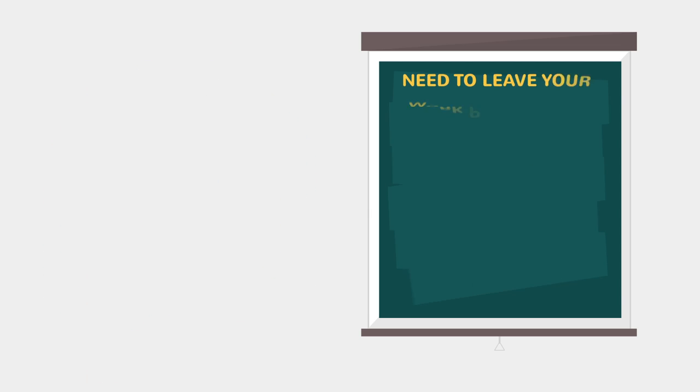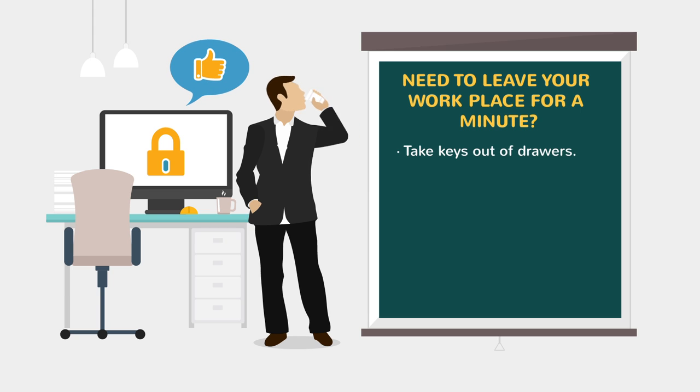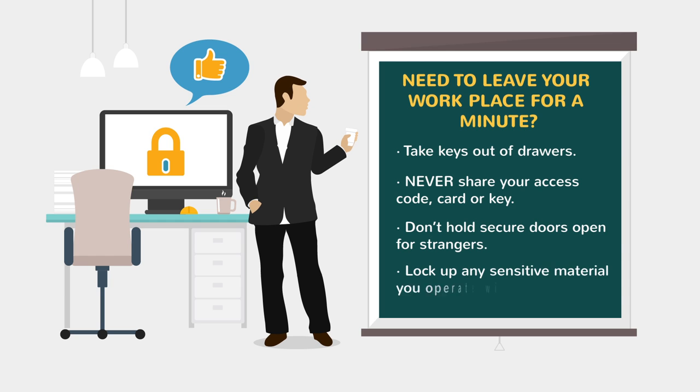If you need to leave your devices unattended, secure them. Secure your area before leaving it unattended. Take keys out of drawers, close and lock windows. Never share your access code, card or key, and don't hold secure doors open for people you don't know. Be sure to lock up equipment and sensitive material before you leave them unattended.